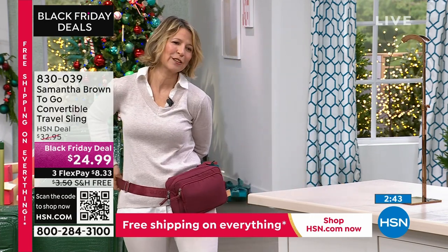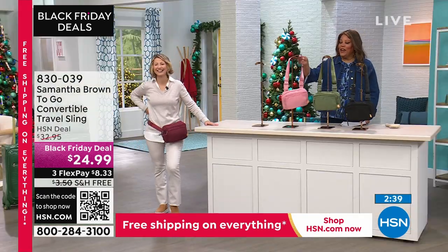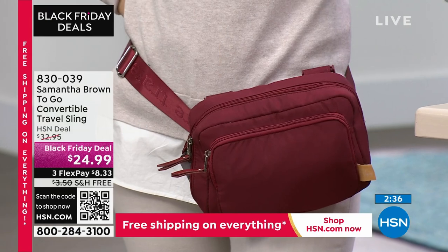Look at how cute you did that! Just feed through. It's hard to do that at 11:34 in the morning. And I'm in love. So it's a crossbody or a fanny pack.